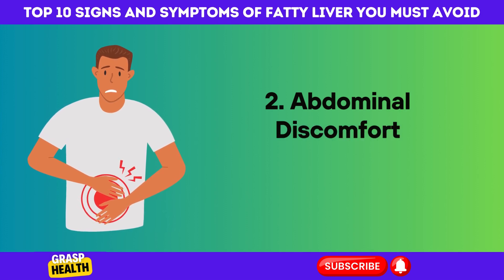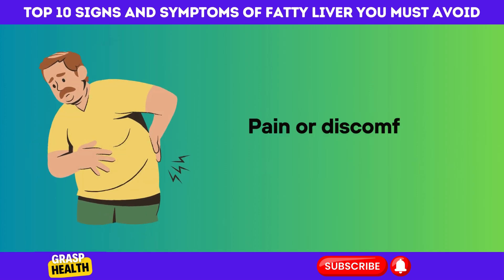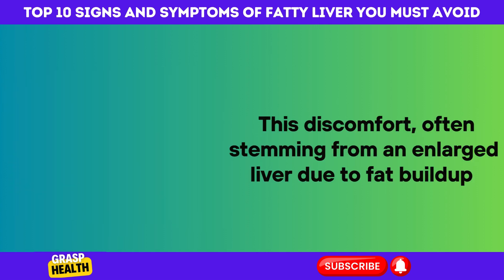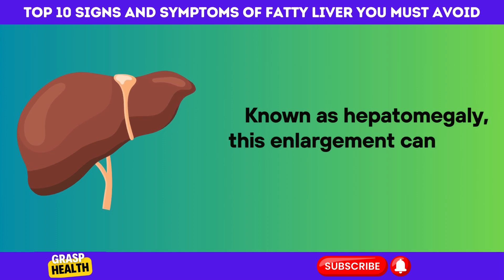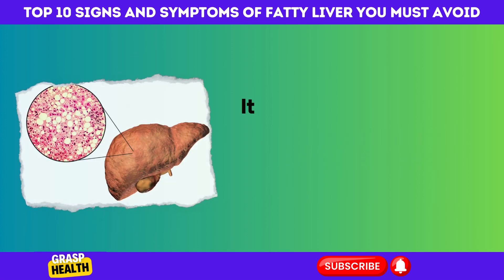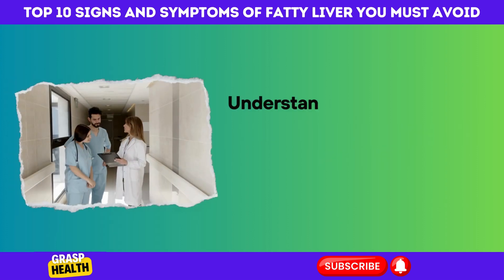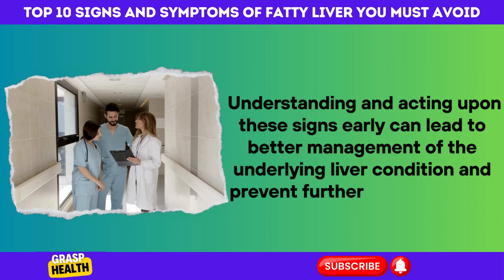2. Abdominal Discomfort Indicating Fatty Liver. Pain or discomfort in the upper right abdomen can be a critical warning sign of fatty liver disease. This discomfort, often stemming from an enlarged liver due to fat buildup, should not be ignored. Known as hepatomegaly, this enlargement can cause pressure in the abdomen, leading to persistent discomfort or pain. Recognizing these symptoms early and seeking prompt medical attention can lead to better management of the underlying liver condition and prevent further complications.